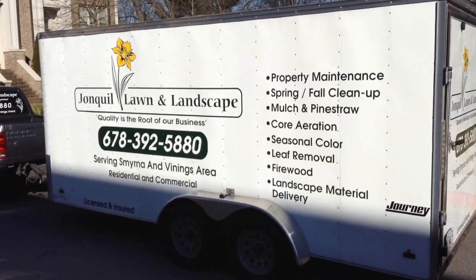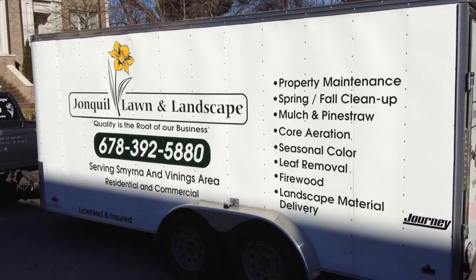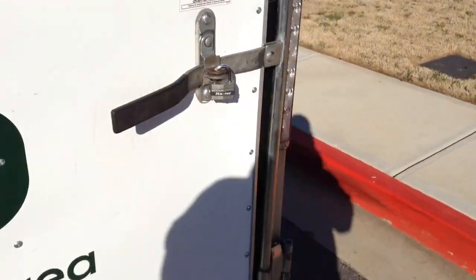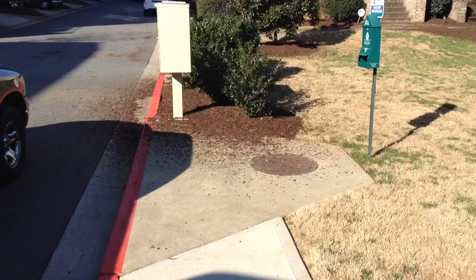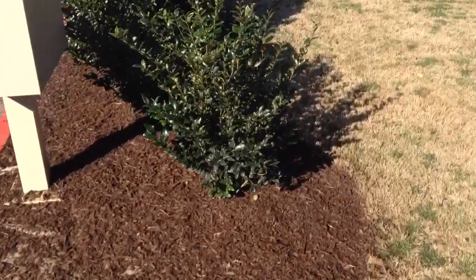Hey, good morning everybody. Gavin Carpenter coming at you from Jonquil Landscape here in Atlanta. Wanted to take you through one of my properties we take care of here recently. We're doing a little something special — getting some mulch sprayed in. I don't know if some of you guys out there are familiar with it, but man, it's a pretty cool process.